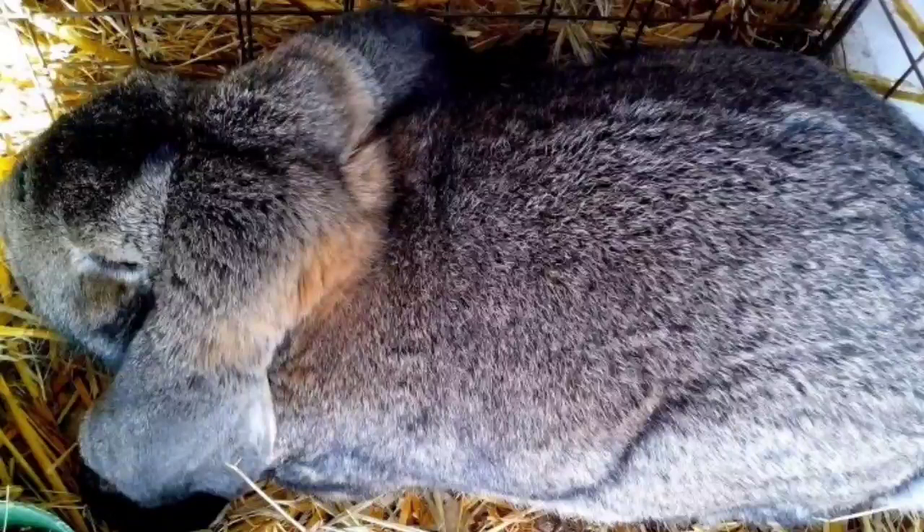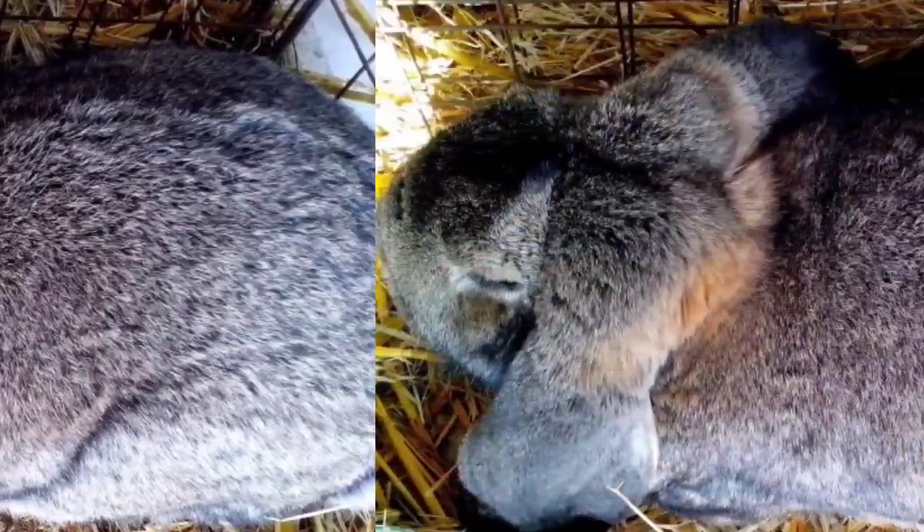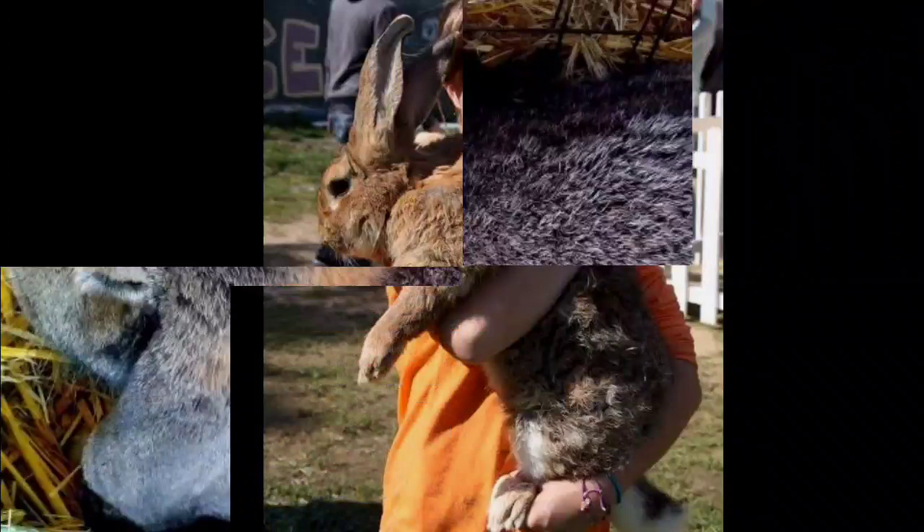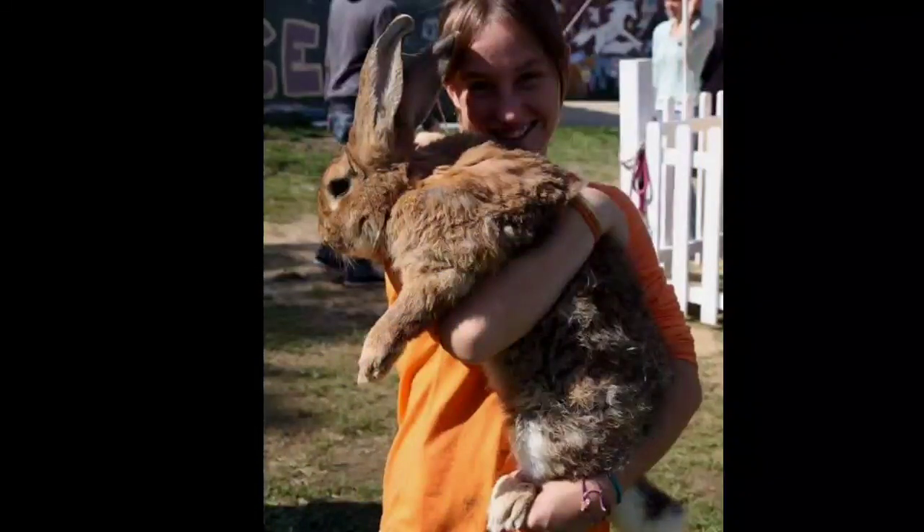Due to its large size, the Flemish Giant needs substantial living quarters that provide ample opportunity for physical movement. The House Rabbit Society recommends keeping rabbits inside the home in a very large pen or room. Larger dog crates are often more appropriate than traditional rabbit and small pet cages, which tend to be smaller and shorter. The USDA standard requires that rabbits over 5.4 kg (12 lbs) must have at least 0.46 m² (5.0 sq ft) of floor space. Cages with incorrectly sized wire gauge bottoms can harm the feet of a Flemish Giant more so than smaller house rabbits due to their increased weight.